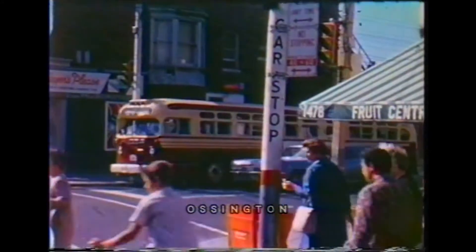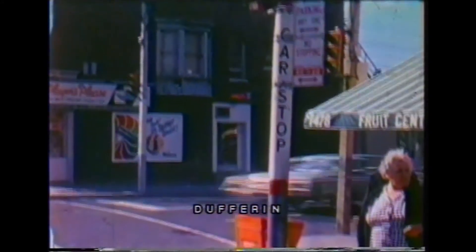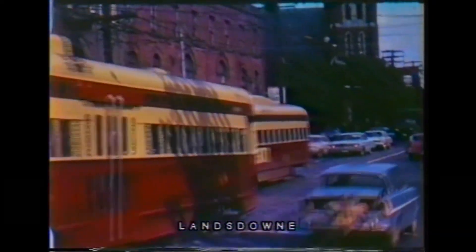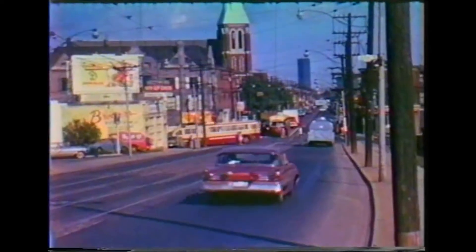Past an Ossington Marmon trolleybus and an old-look GM on Dufferin Street, to Lansdowne Avenue, where some cars would circle the V-shaped block on a short-turn run. The Dundas cars met the Lansdowne trolleybus and the Carlton streetcars at this point.